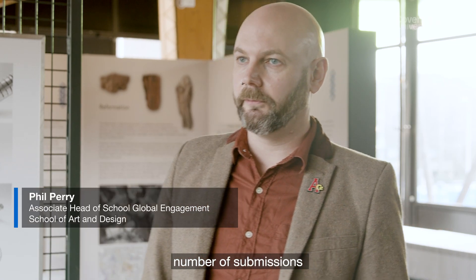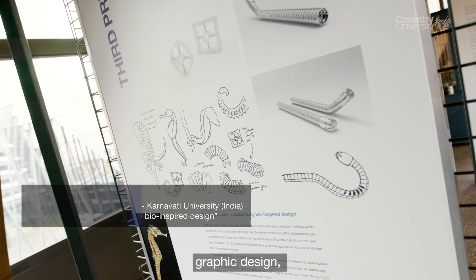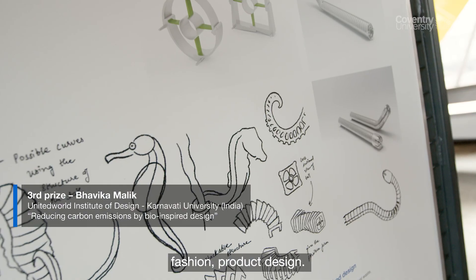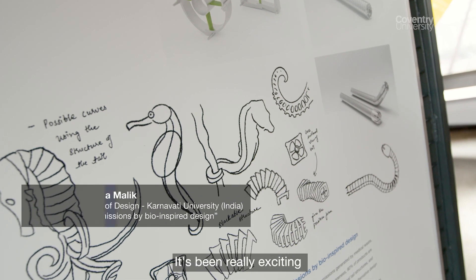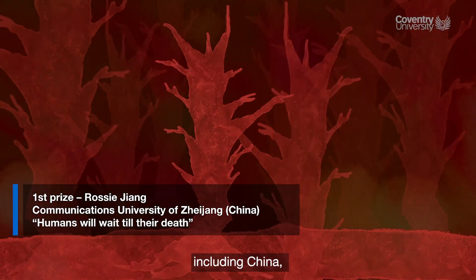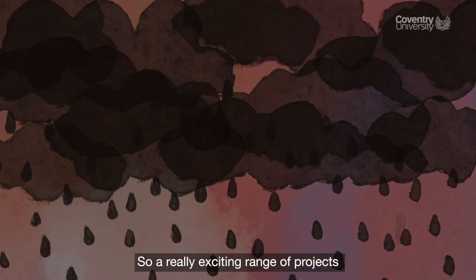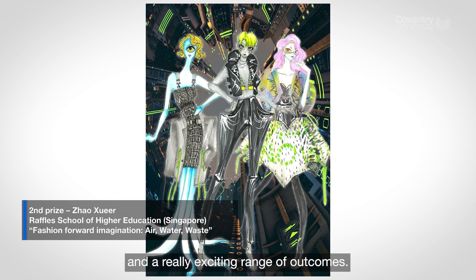We've received a huge number of submissions from across the humanities spectrum including writing, graphic design, fashion, and product design. It's been really exciting to see that work and where it came from, which includes countries such as China, Indonesia, Malaysia, and Egypt. So a really exciting range of projects and a really exciting range of outcomes.